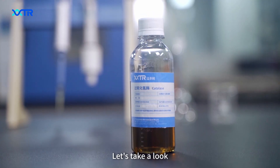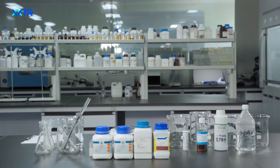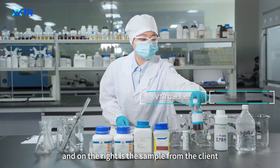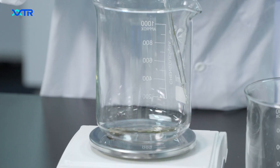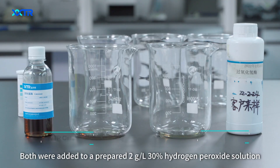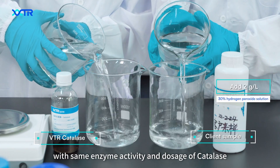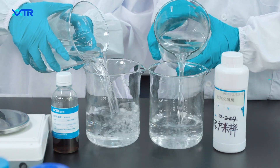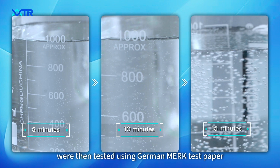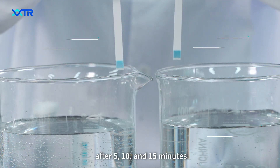Let's take a look at the comparative test between BTR Cattle S and the Cline sample. On the left is BTR Cattle S and on the right is the sample from the Cline. Both were added to a prepared 2 g per liter 30% hydrogen peroxide solution with the same enzyme activity and dosage. The residual hydrogen peroxide levels were then tested using German Merck test paper after 5, 10, and 15 minutes.